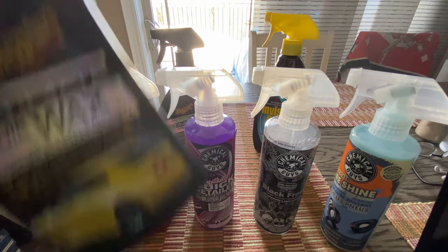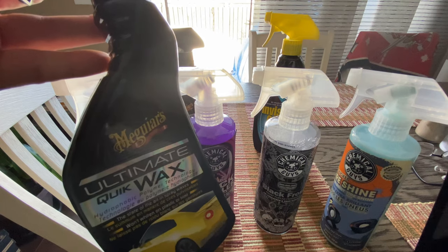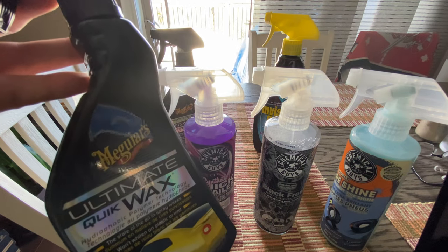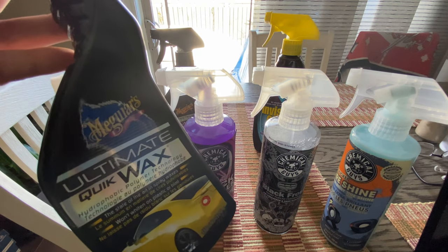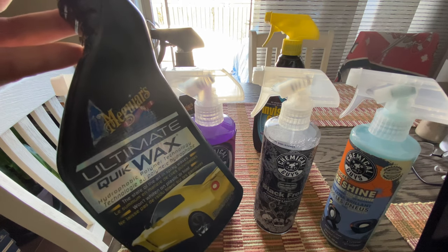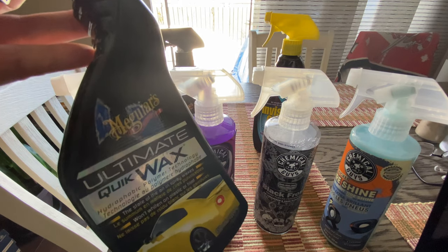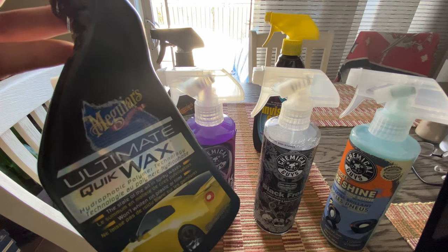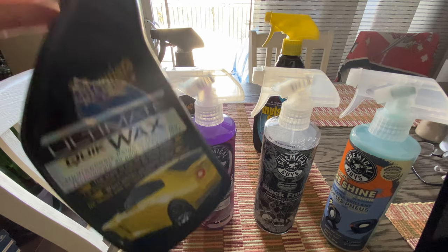A quick wax is a quick wax to me — I don't really get too fancy with it. I'm trying to keep it to a couple of companies and I like the results. The application and removal of this is the best. I've got to put it on every couple of weeks based on how much I wash my truck — tires, rain, construction sites. I won't get too fancy with any waxes or ceramic waxes until I fully ceramic coat the truck. But as a basic quick wax, this one's my favorite.